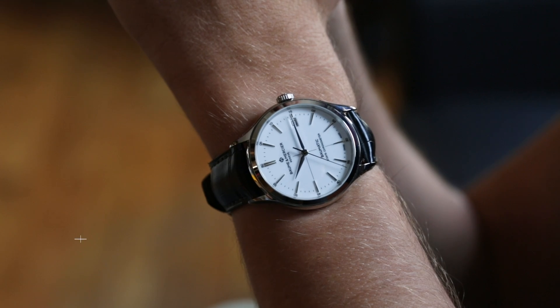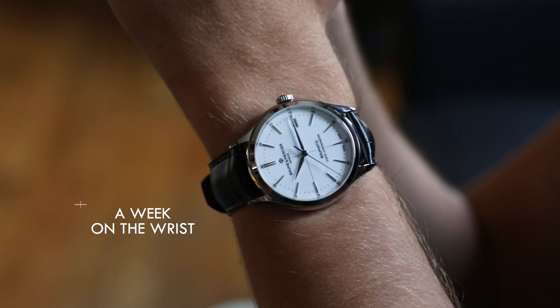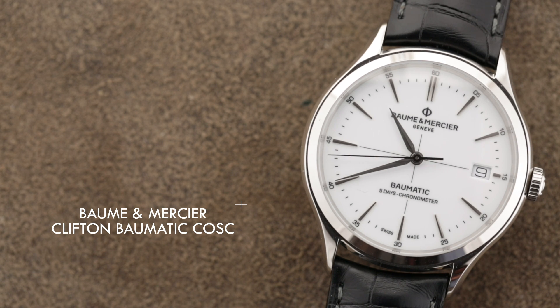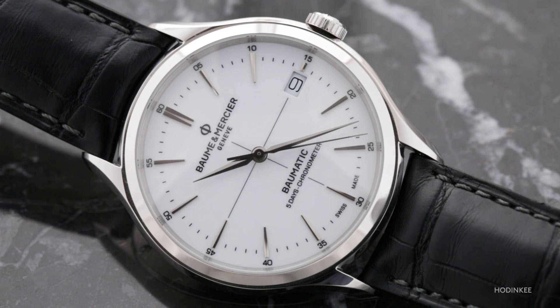Hi, everybody. Welcome to another episode of A Week on the Wrist. We're looking at the Baume & Mercier Clifton Baumatic COSC. There's quite a bit of interesting new technology, new to both Baume & Mercier and relatively new for the Richemont Group, to be found in this particular wristwatch.